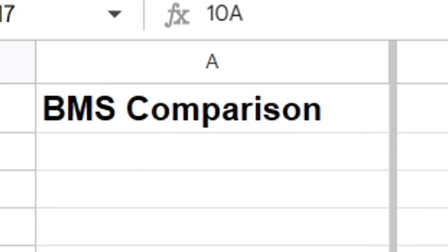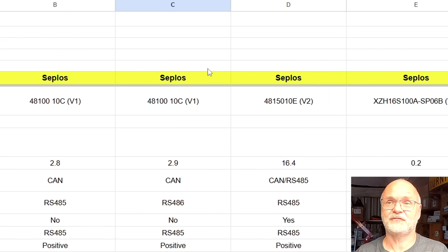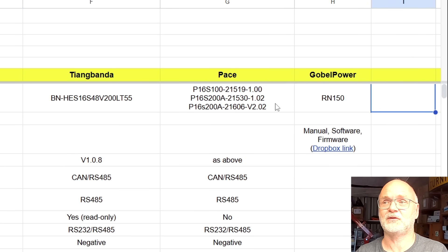Because these industrial-style BMSs have so many features which are not documented in the specifications or in the manual, I started making this spreadsheet. Without further ado, let's get right into it. Here's the spreadsheet called 'BMS Comparison' - it's a very unspectacular title but it has some good information in there. I'm using it all the time now when testing these BMSs because I can't always remember what settings I need to change. In the columns I have the different BMSs - four different Seplos BMSs, the Tian Ge Luma BMS, the Pace BMS, and the Gobel Power BMS so far, and I will add more BMSs down the track.